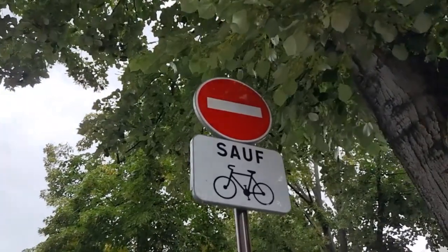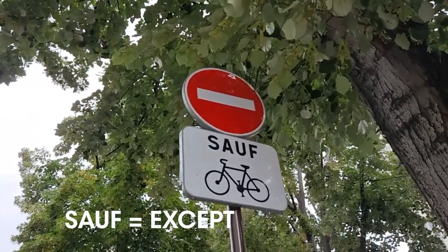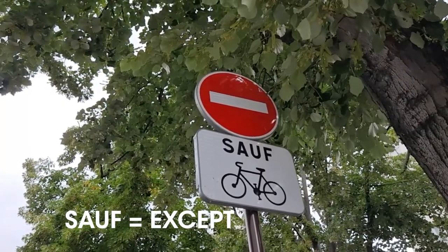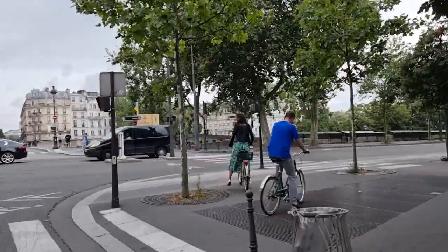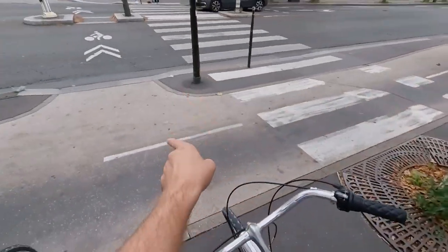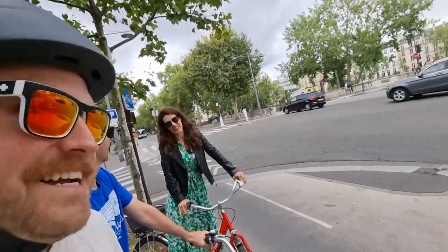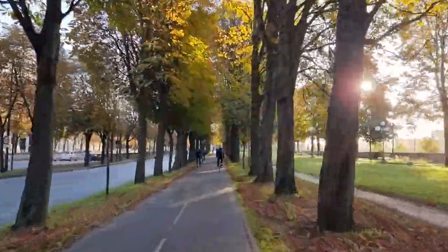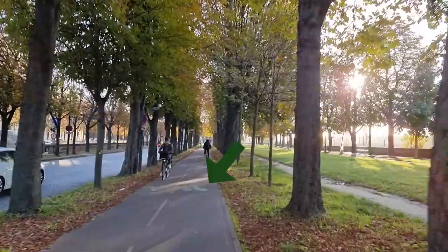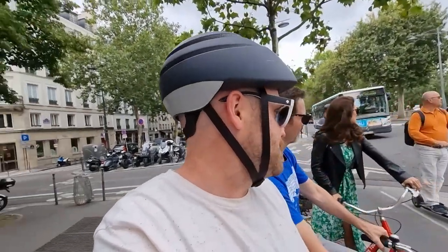There's a sign that says do not enter for cars, but 'SOF' means 'except,' and there's a little picture of a bike so you know you can go this way. Don't stop in the bike lane — it's really tempting to stop in it to cross over, but that's a no-no. Please don't walk in bike lanes. If you see the little green box with a biker in it, that's the bike lane — there's other space to walk.